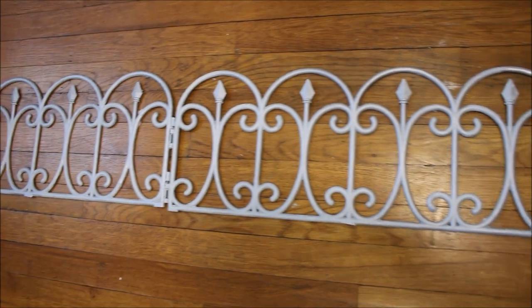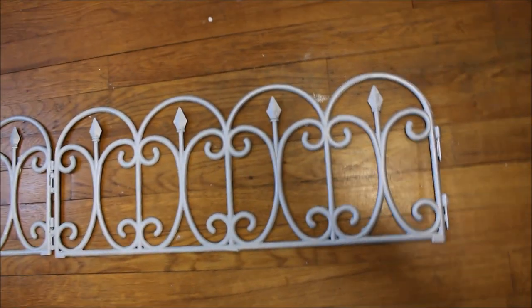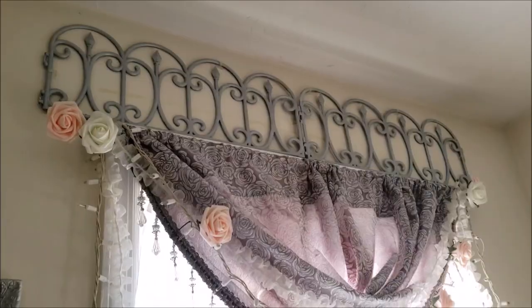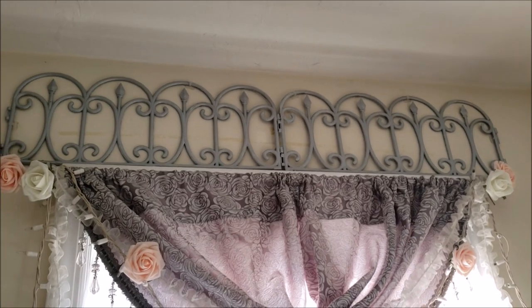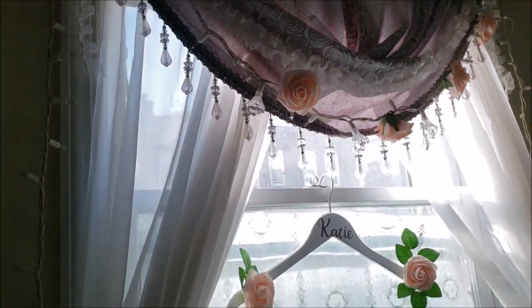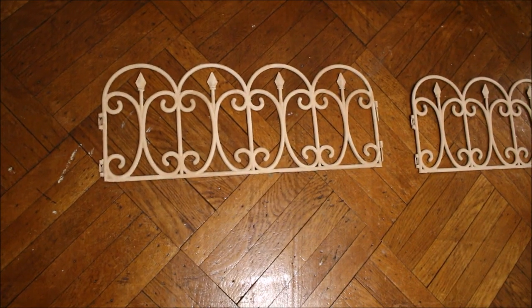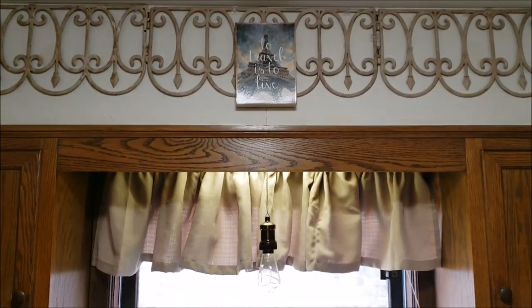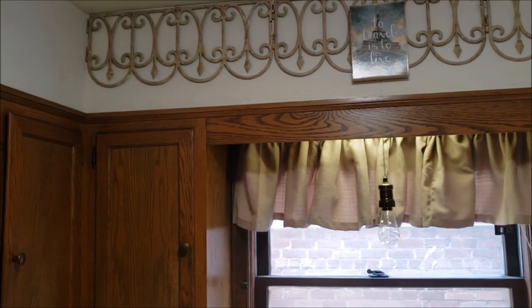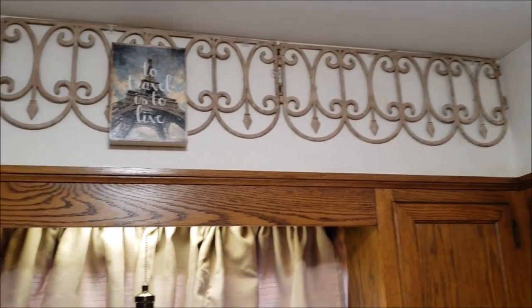There we have the finished product. Here you can see in my kitchen I put them above my cabinets — I think it looks pretty nice.